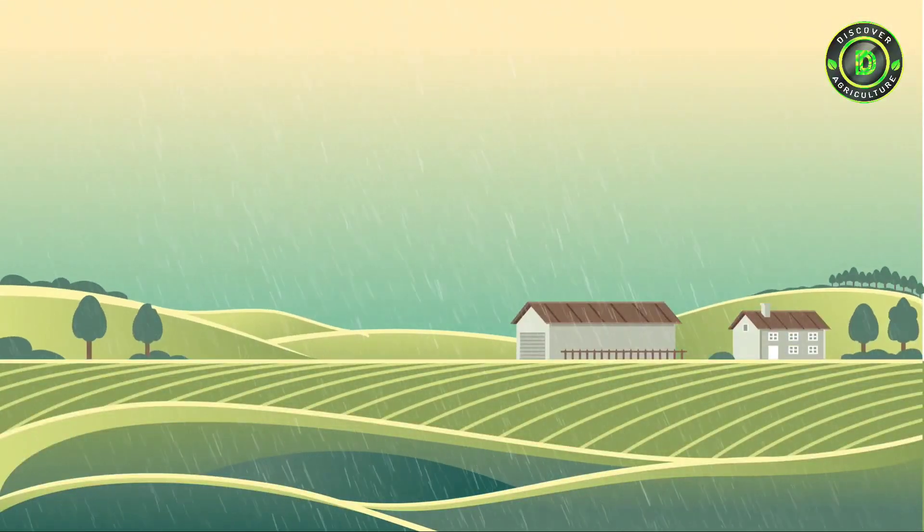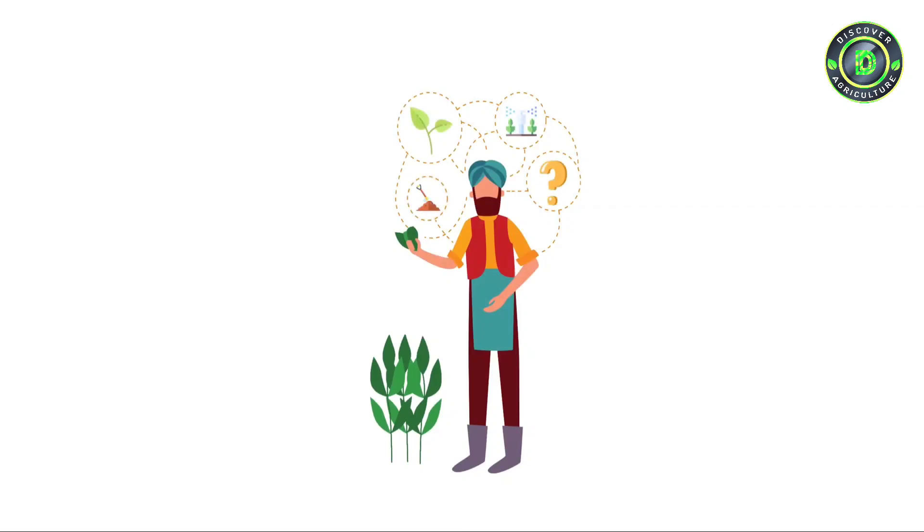In agriculture, water and weather are the most important factors that define the success of the crop. Yet there is very little knowledge and data provided to farmers to understand the exact needs of their crop.